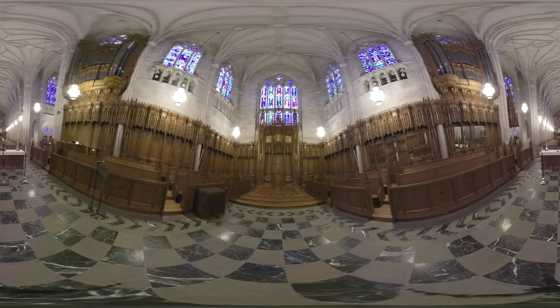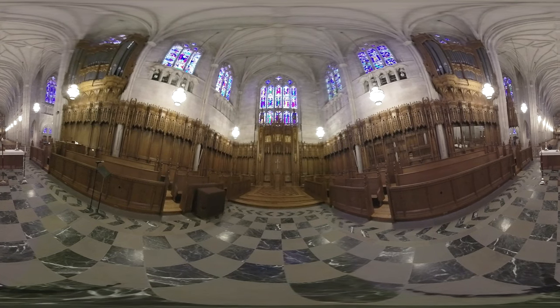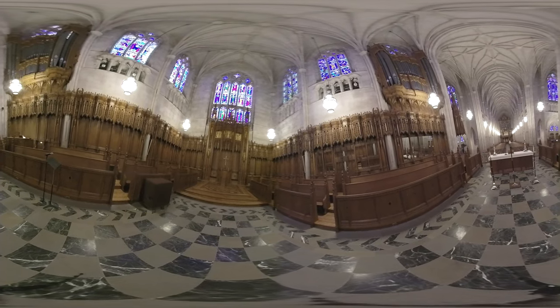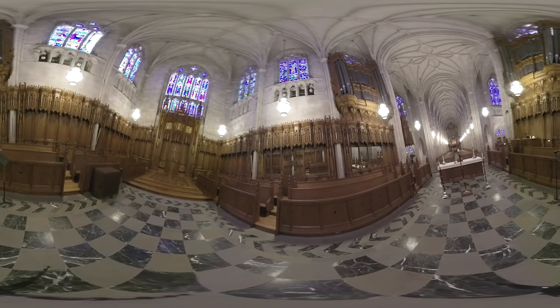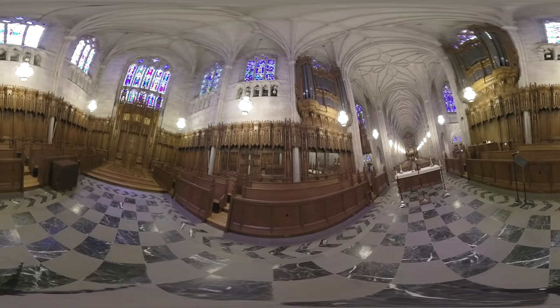This is the chancel. You see the finest example of wood carving in the chapel on the walls of the chancel, called the reredos. These panels depict three scenes from Jesus' life. Depending on the day of the week, you may hear one of our choirs singing from the stalls of the chancel, including the vespers ensemble, evensong singers, and participants in jazz vespers. The Duke Chapel Choir sings from here during Sunday morning services.